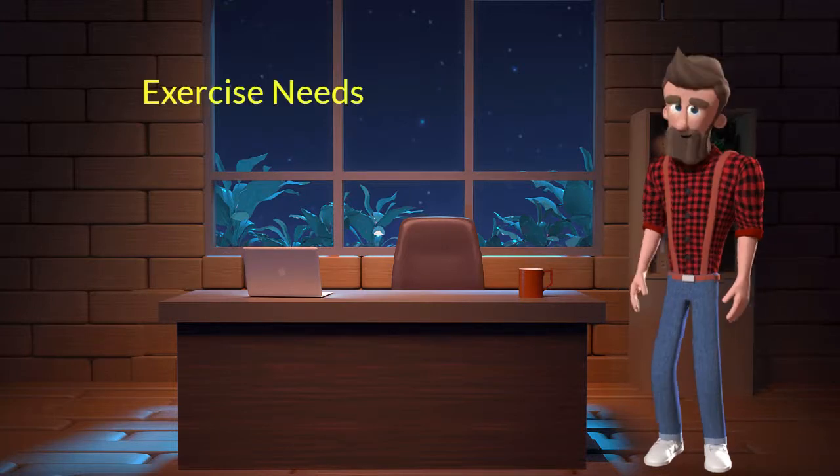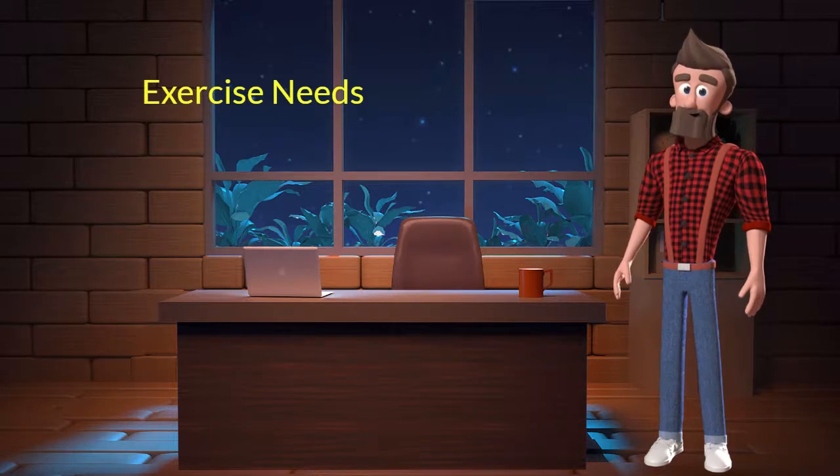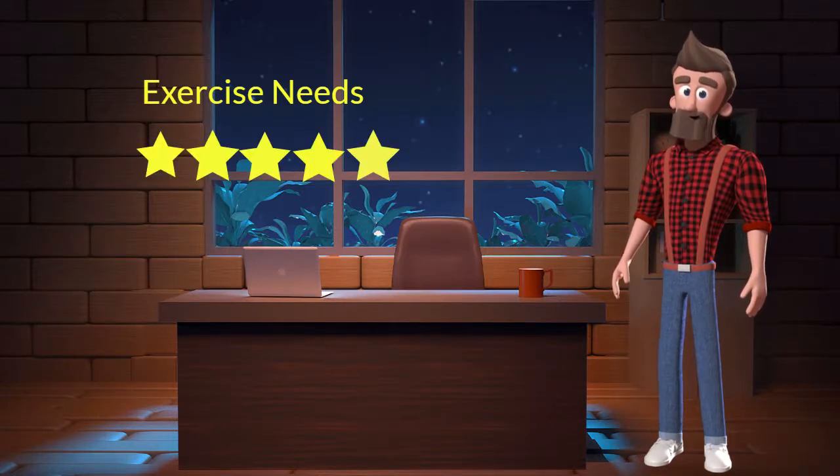Exercise Needs: This dog breed has high exercise needs. I will rate it 5 out of 5 for its exercise needs. If you don't live in a big house or farmland, and if you are not a very active dog parent, then you should not adopt this breed.